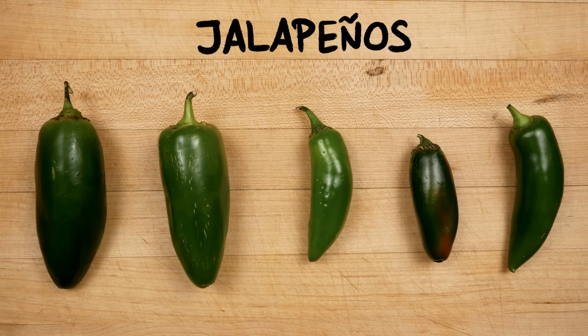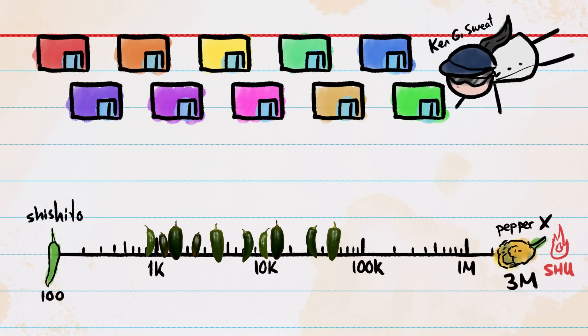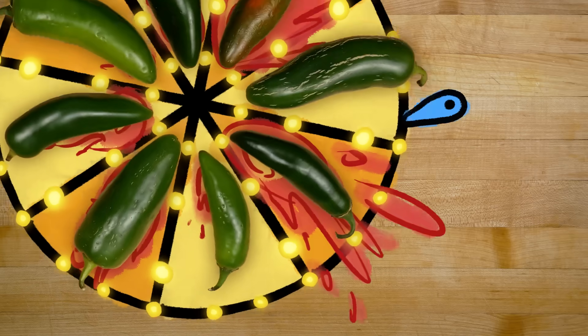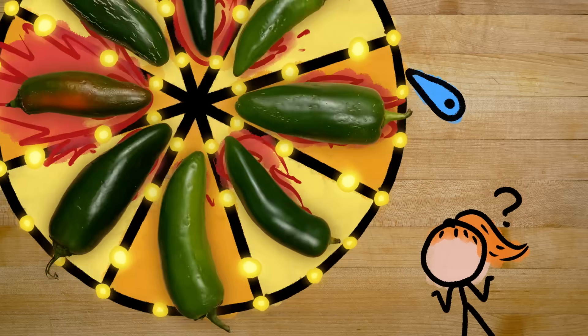Jalapenos are one of those super-variable varieties. One experiment, headed by the appropriately named Dr. Sweat, gathered jalapenos from ten different stores and ended up with peppers that ranged from less than 1,000 Scoville heat units to more than 60,000 — a 60-fold difference in spiciness. And it wasn't like one store had the really hot jalapenos and another had the really mild ones. The spiciest and the mildest ones were all mixed up within the stores. That is what you're up against when you're standing in front of this fiery game of roulette.